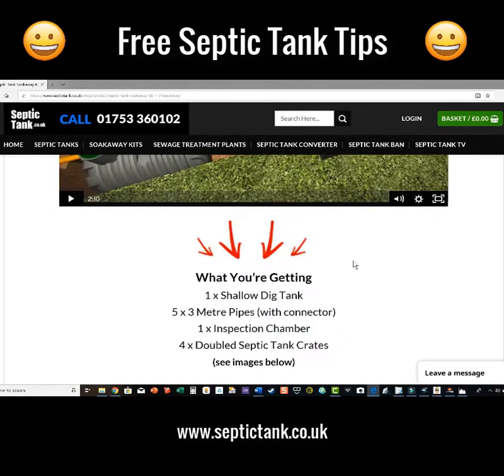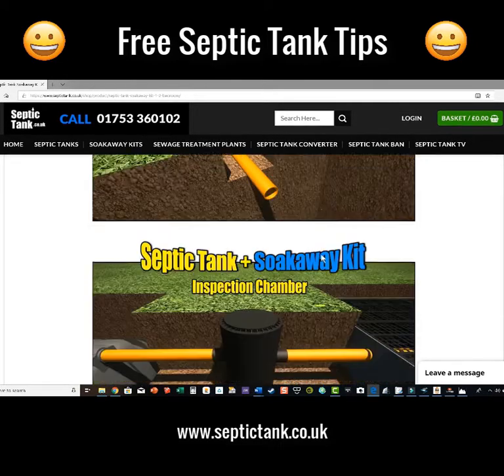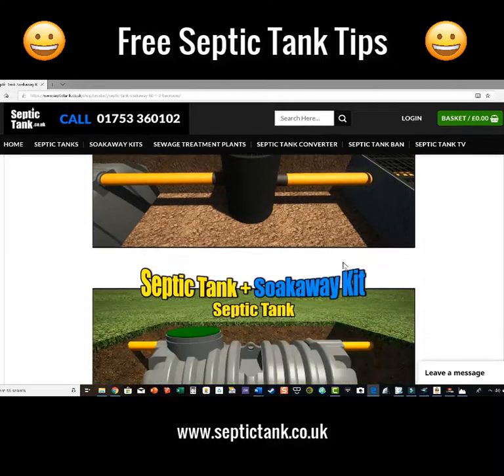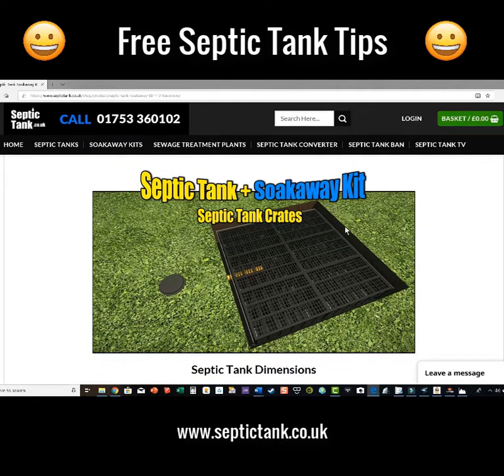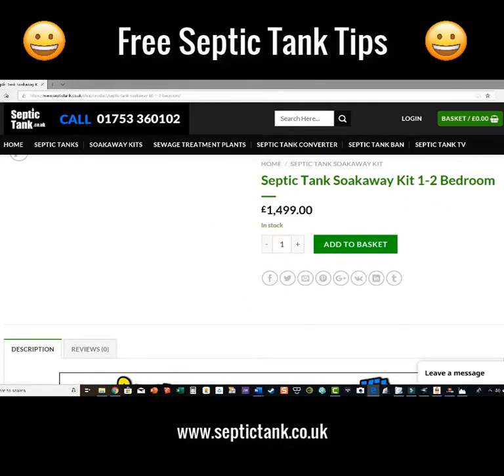Let me show you what this kit comprises. You get a video showing how easy they are to install — they take about three hours. With the kit you get five metres of socketed pipe, meaning you don't need any connectors. You get the German inspection chamber, which stops debris like baby wipes and sanitary towels getting through to the soak away. You get the low-profile septic tank exactly like this one, a free riser worth £100, and the septic tank soak away crates or the easy drain option — plus a free membrane with the crate.